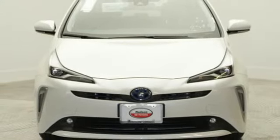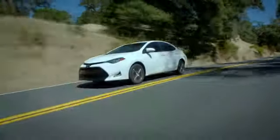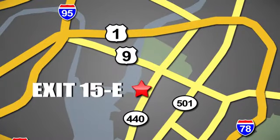Hurry in today for a test drive. Whether you're shopping for a new or top quality pre-owned vehicle, choose Hudson Toyota in Jersey City, New Jersey.